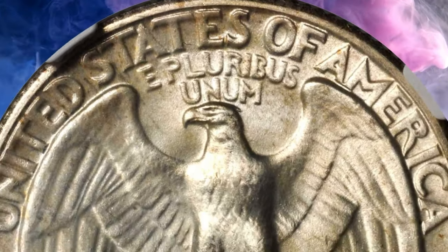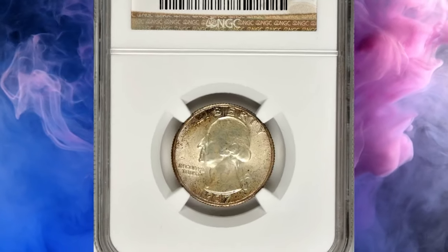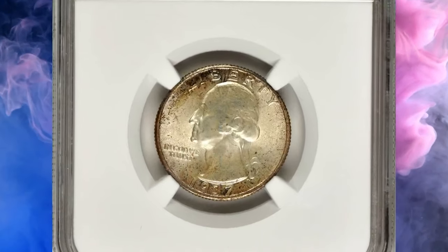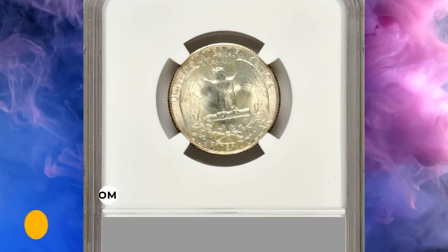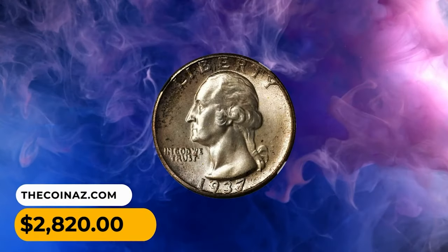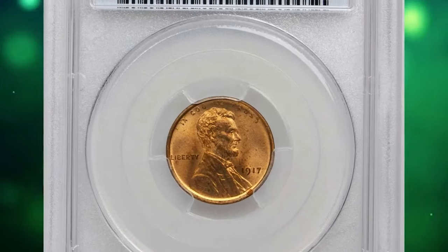Typical Denver mint coins from this period and lasting into the 1950s — the D-mint quarters are the most consistently well-struck of the three mints' output. This MS67+ gem was sought for two thousand eight hundred and twenty dollars.